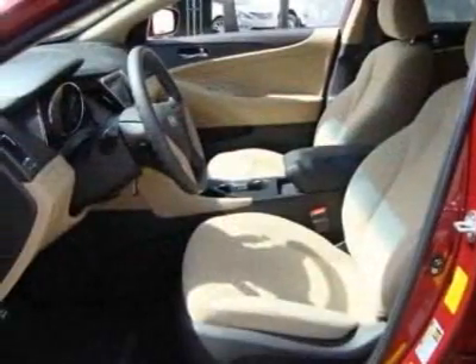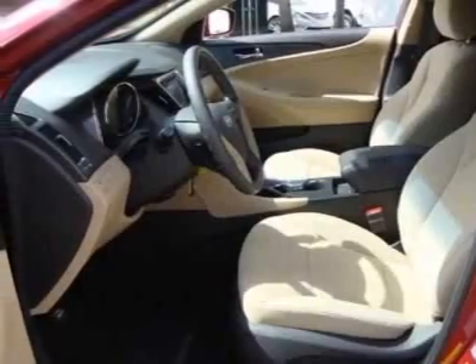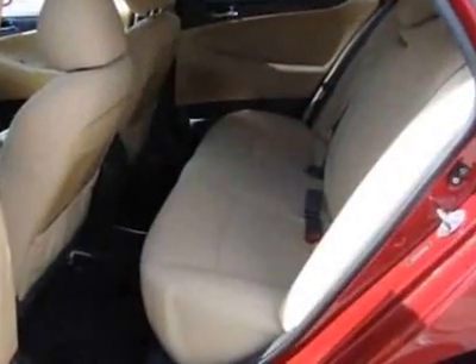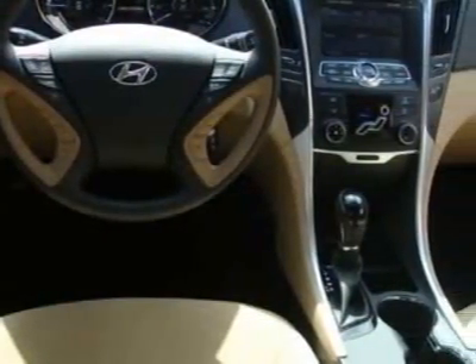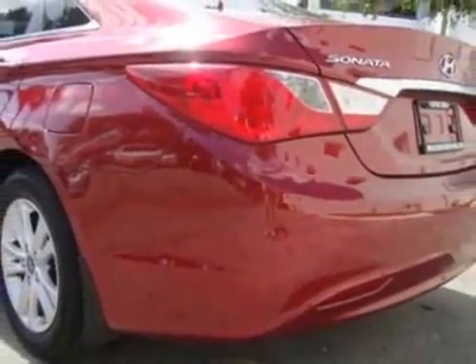This Sonata boasts a 2.4-liter, inline-four engine, and has a 6-speed unspecified transmission. Additional options for this vehicle include AM FM Stereo. Call 888-348-7180 or email our friendly sales staff today to schedule a test drive.